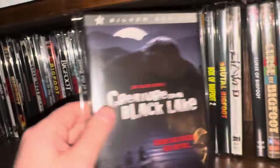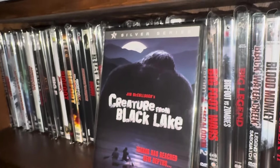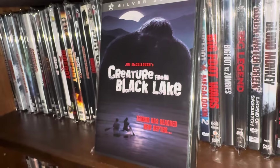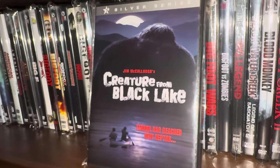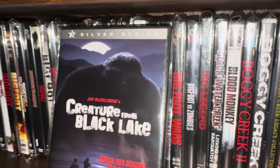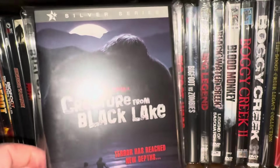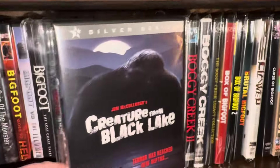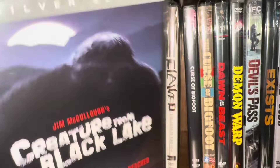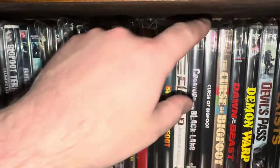Here is one I've also had for a very long time — this one's called Creature from Black Lake. The video quality on this DVD is pretty bad, but they've since released it on Blu-ray which we'll get to later. The Blu-ray is really really good. This is another one I would recommend — if you can get it on Blu-ray, it comes with a nice slip cover. Definitely, if you want that movie, get the Blu-ray upgrade.